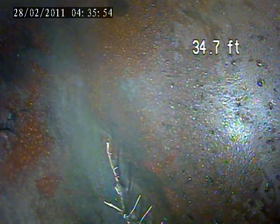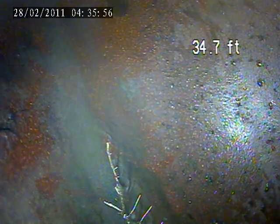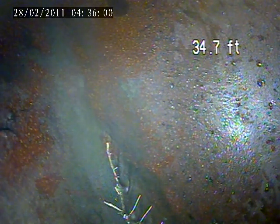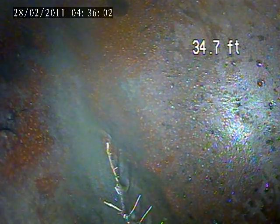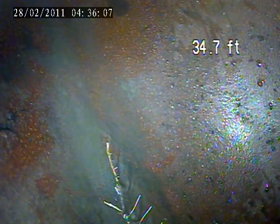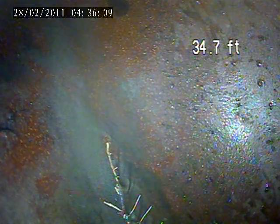We're at 3 Park Ridge. Today is September 28th. This is a lateral inspection from the house trap. It's in the rear basement, right by the back door on the floor. Put the camera down to the main tap at 34.7 feet. We're going to pull back towards the house.